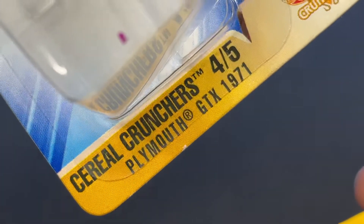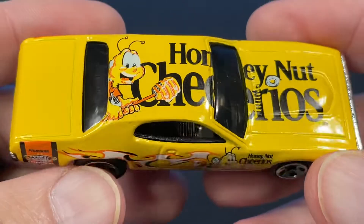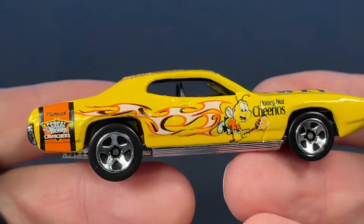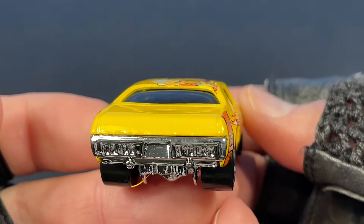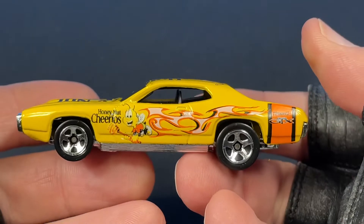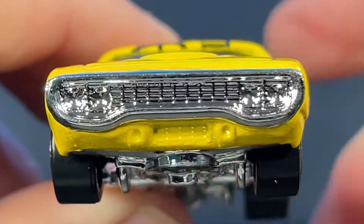Here it is — Cereal Crunchers, four of five: Plymouth GTX. And here it is out of the package. There's the top view — I love the GTX, such a cool car. Side view, back end, left side, and front view. Let's get as close up as we can.